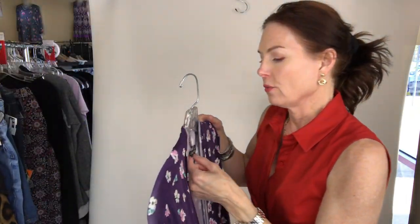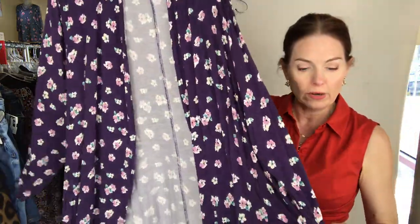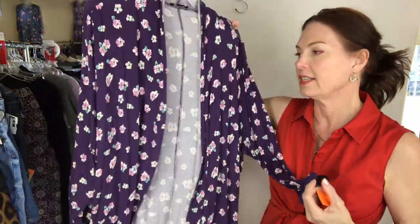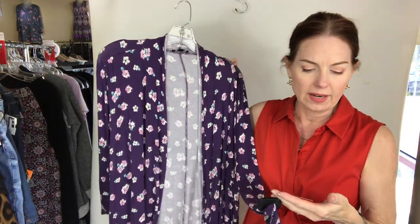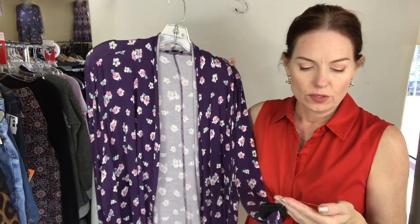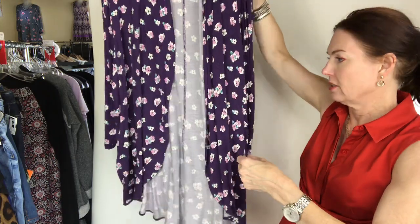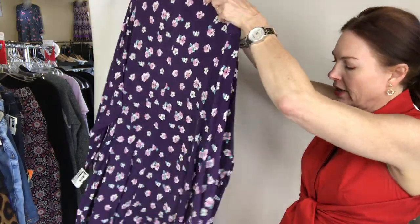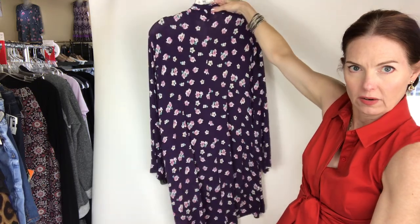Another one — this is from Lane Bryant; it's really more of a sweater because it is a knit. It's a size 3X. Lane Bryant sweater cardigan, lightweight, purple, 3X for $12. There's the front and then the back.